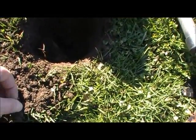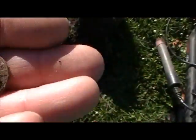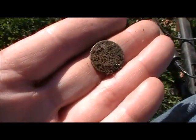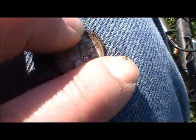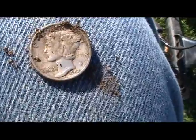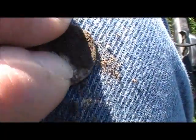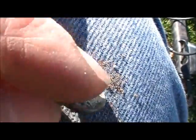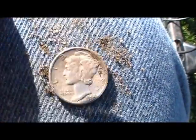I think I got some success here — unless it's just an unusually shiny clad dime. There we go. We got success! There are silver coins in here. It's a 1942. I'm not going to rub it too much. So that's cool — that gives me hope.